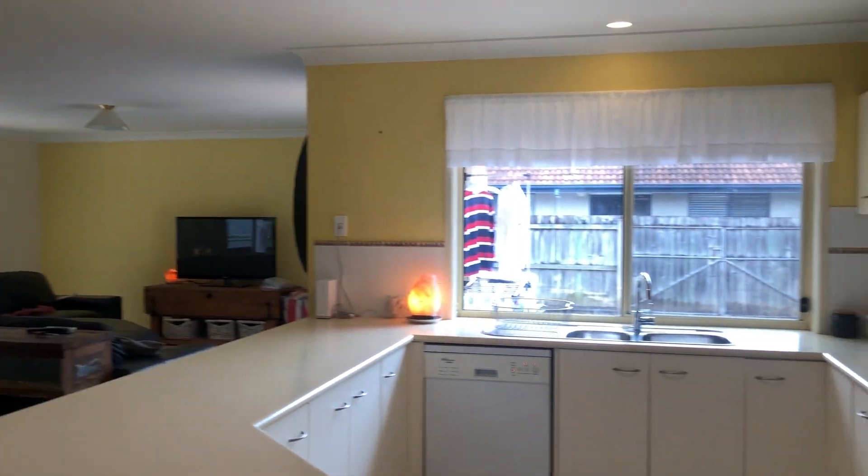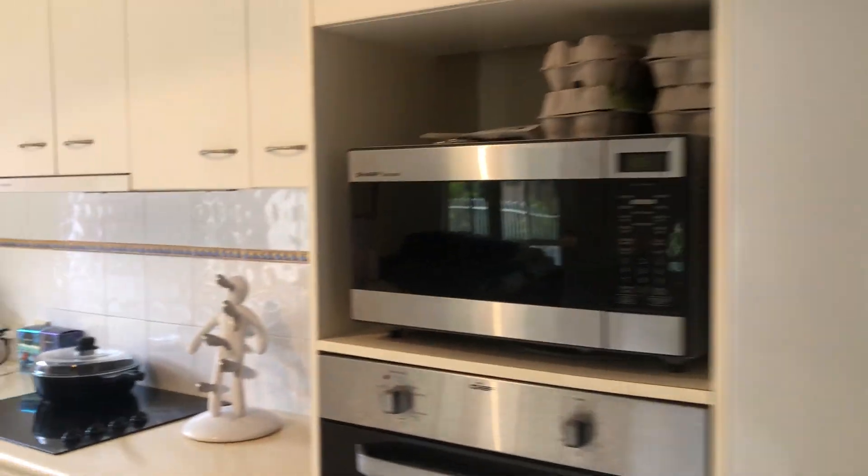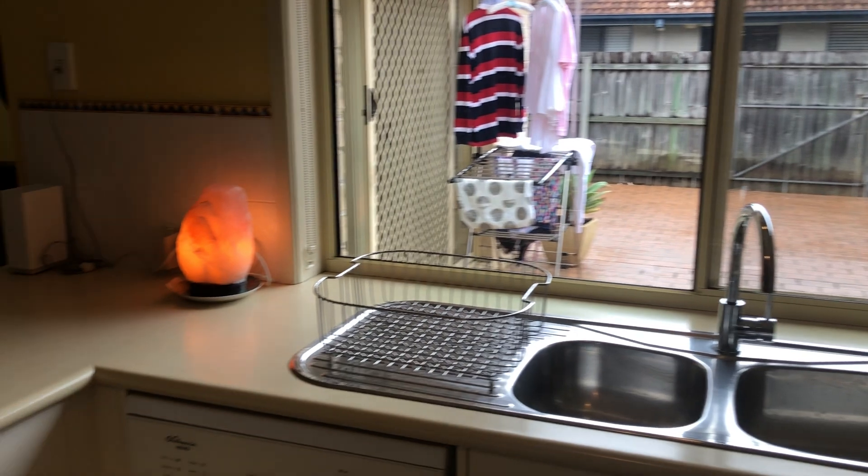And then we've got your kitchen — oven, dishwasher, and glass cooktop. And then we've got your dining area off that. Tiles throughout.